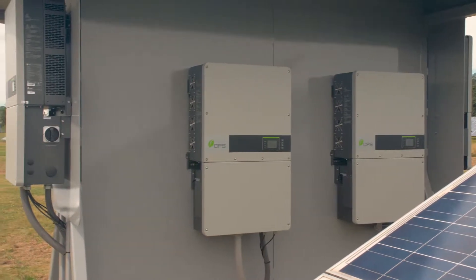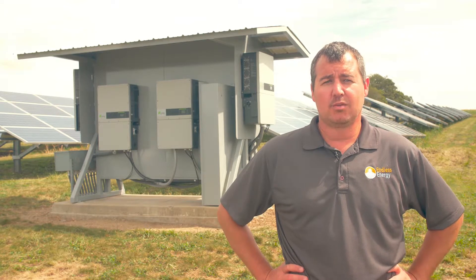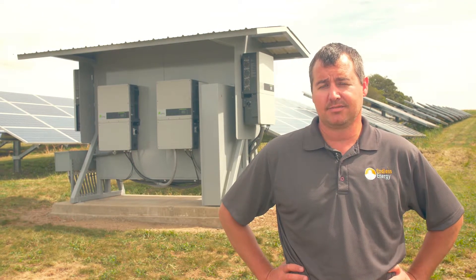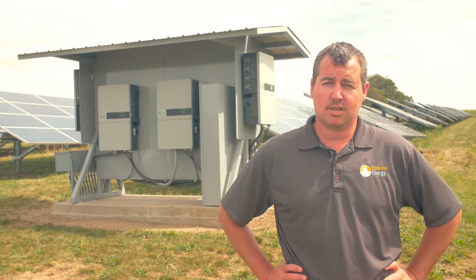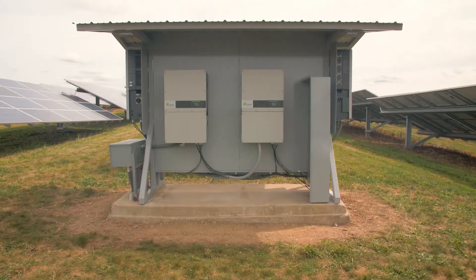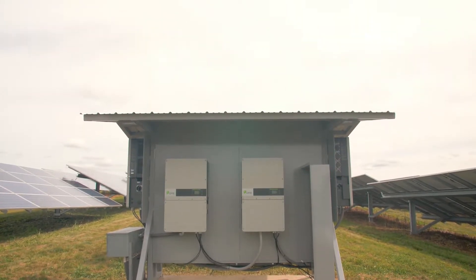Some of the benefits that we expect to see here: number one, monitoring of the system. With the new FlexGate from CPS, we'll be able to monitor each inverter. Number two is no longer having a single point of failure — we have six inverters versus one centralized. And number three, performance. With the newer inverters and higher efficiency, we should see a boost in power output.